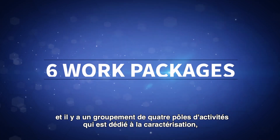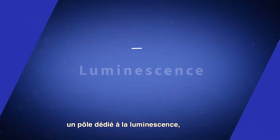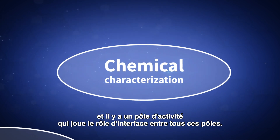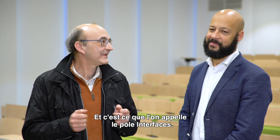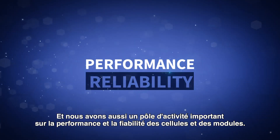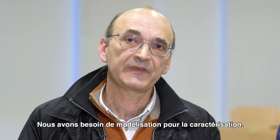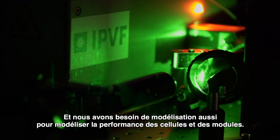We have three work packages, and there is a pool of four work packages dedicated to characterization, in which we find one dedicated to luminescence, one to electrical characterization, one on chemical characterization, and one at the interfaces of all these — called the interface work package. We also have a strong work package on performance and reliability of cells and modules, and for all these aspects we need modeling: for characterization, ab initio modeling for the materials, and modeling to assess the performance of cells and modules.